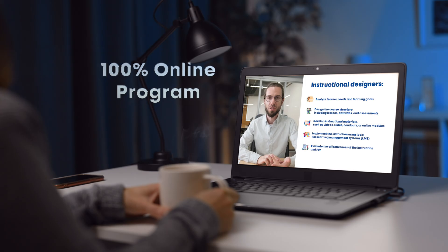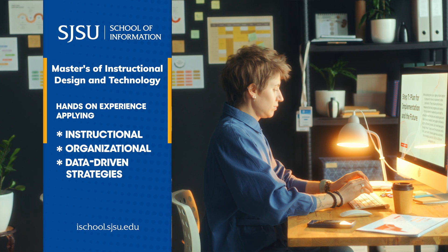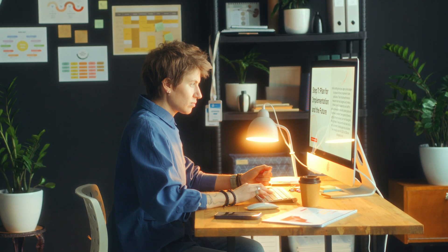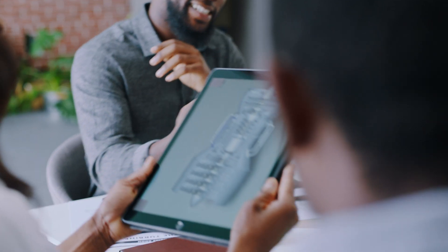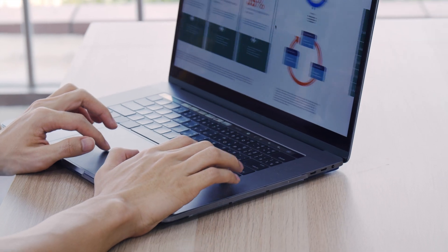At its core, this fully online program is data-centered and human-focused. You gain hands-on experience applying instructional, organizational, and data-driven strategies to design and deliver effective learning and training systems. You'll also learn how to assess and continuously improve performance through both formative and summative evaluation using advanced analytics.